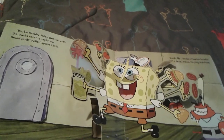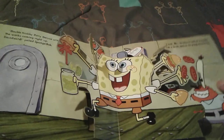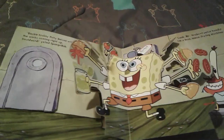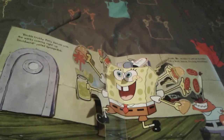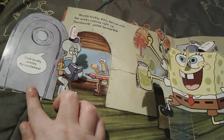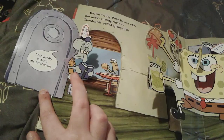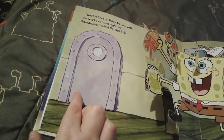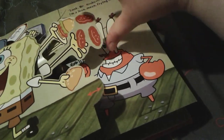Now SpongeBob is happily at work at the Krusty Krab, and he's making a double Krabby Patty Deluxe with the works. You can open up this door and see Squidward sarcastically saying 'I can hardly contain my excitement' while reading a novel, and there's Mr. Krabs with little dollar bills in his hands.